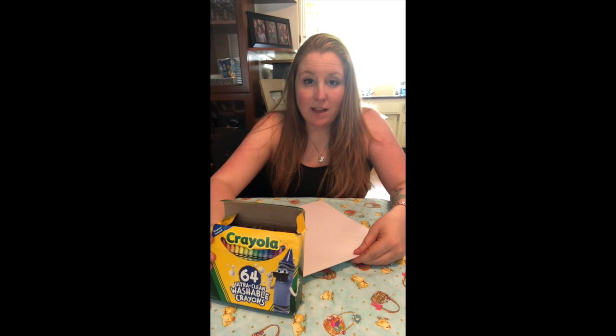So all you're gonna need is some paper, a pen or pencil, and some crayons.